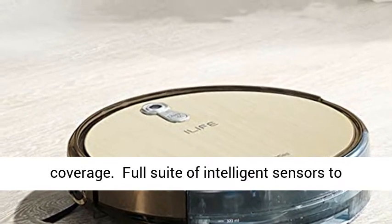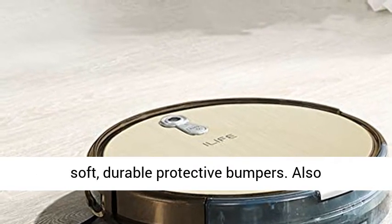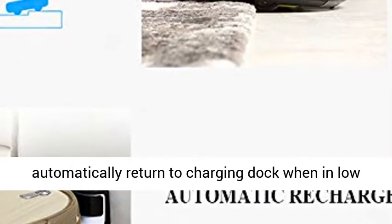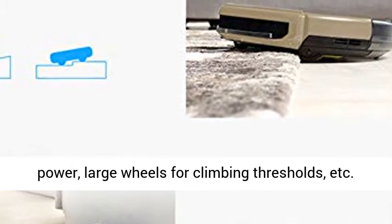Full suite of intelligent sensors to avoid bumping around stairs and drop-offs, plus soft, durable protective bumpers. Also automatically returns to the charging dock when on low power, with large wheels for climbing thresholds.